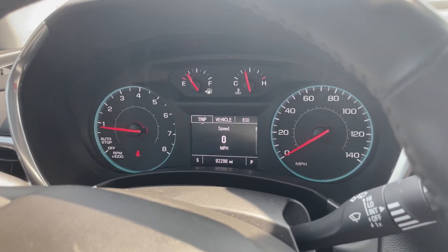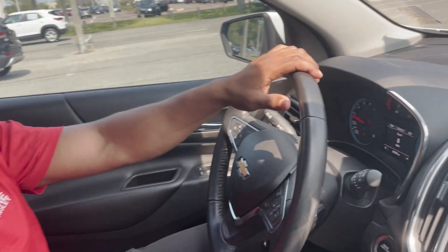This vehicle has 92,000 miles — it's a 2018. Like I said, perfect starter vehicle, good size, nice and clean on the inside as well. Get you exactly to where you're going, get you to where you need to go.